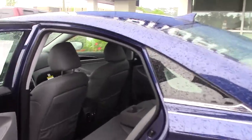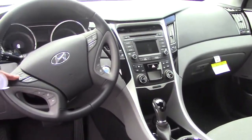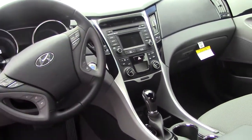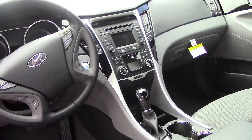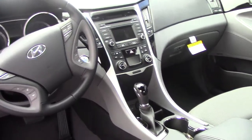Leather seats on the inside. Up front, you do have Bluetooth on the steering wheel for your safety and convenience. You got your radio controls as well, cruise control, selective steering. You got backup camera, touchscreen radio face, blind spot monitoring system.